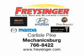See us at Freisinger today — right here, right now, we can make it happen for you. Located on the Carlisle Pike. Freisinger.